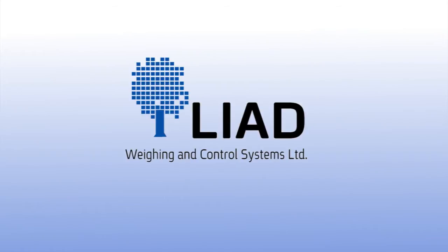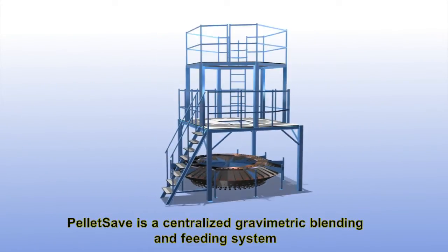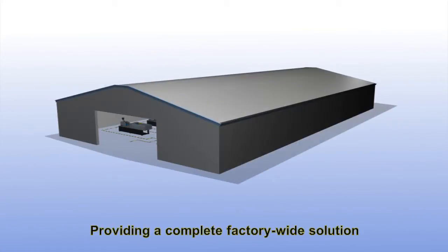Liad, weighing and control systems. PelletSave is a centralized gravimetric blending and feeding system designed to be used with multiple raw materials and processing machines, providing a complete factory-wide solution.